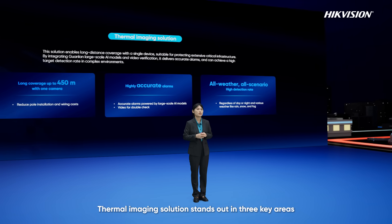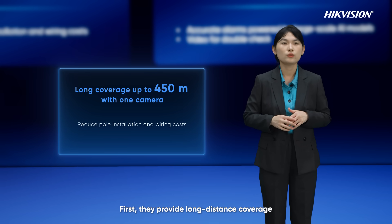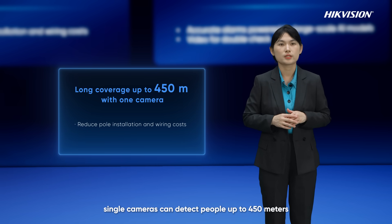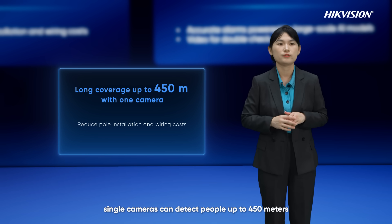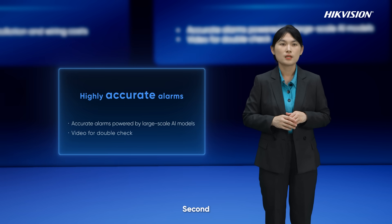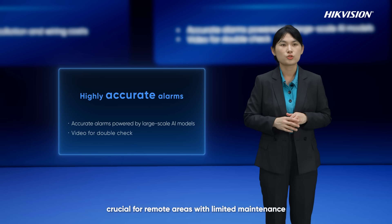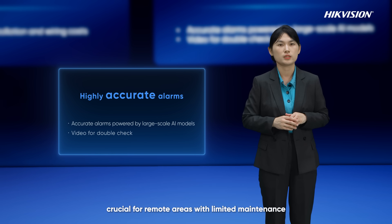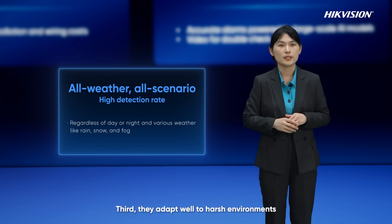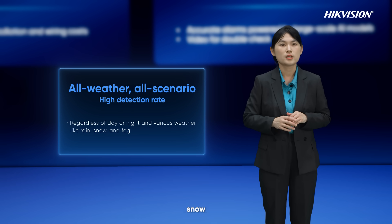Thermal imaging solutions stand out in three key areas. First, they provide long-distance coverage — single cameras can detect people up to 450 meters, significantly reducing installation and wiring costs. Second, the Guanlan AI model combined with bispectrum VCA ensures high precision, crucial for remote areas with limited maintenance. Third, they adapt well to harsh environments, maintaining high detection rates day and night, even in rain, snow, or fog.